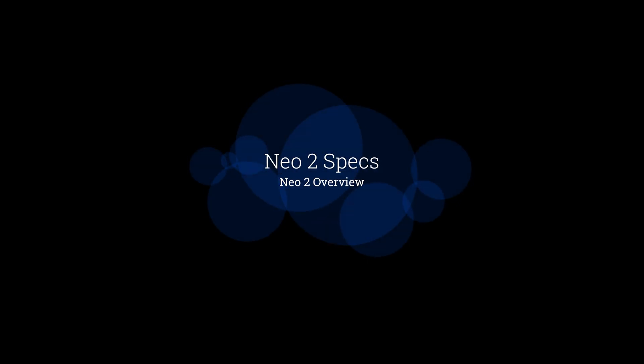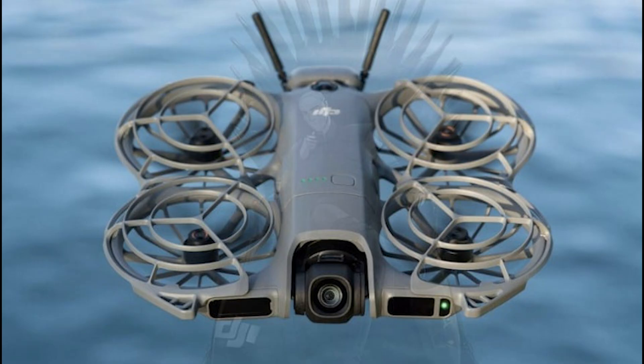In my opinion, DJI has decided to put on the market a second iteration of the NEO earlier than usual, to fix some issues with the first version and to reposition it as a more competitive model for videography and photography. We already have some solid news about some of the new features of the NEO 2, coming from photos, FCC filings, and articles from reliable leakers.